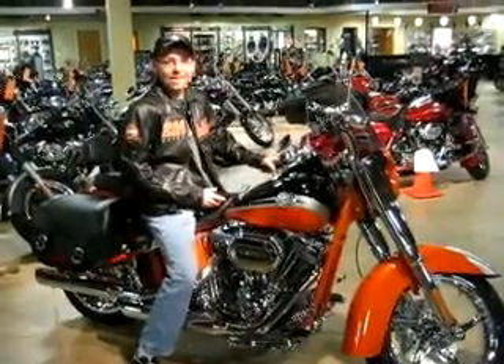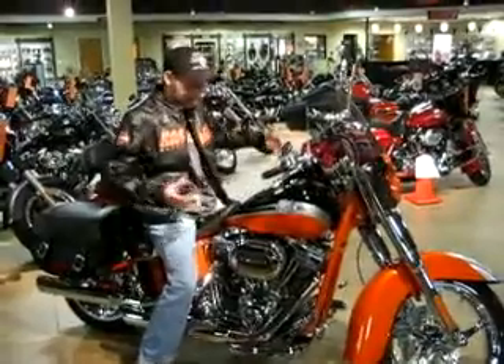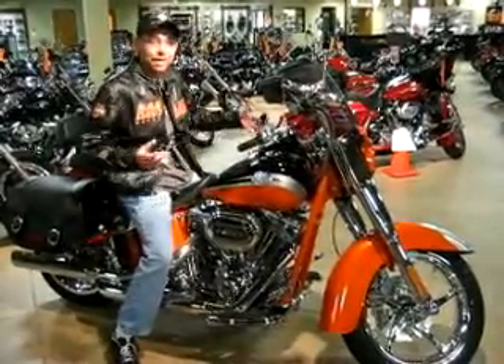How y'all doing? I'm Larry T., broadcasting live from the Harley-Davidson Buell store on State Road 776. As you can see, I'm on this beautiful piece of machinery, a 2010 Harley. And you know what? About Harley-Davidson Buell, it's not just about motorcycles.